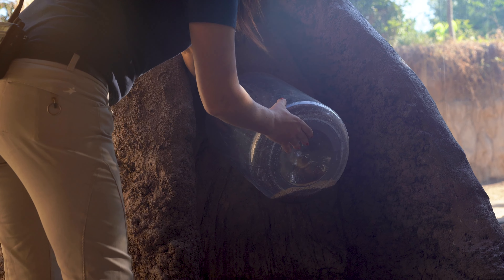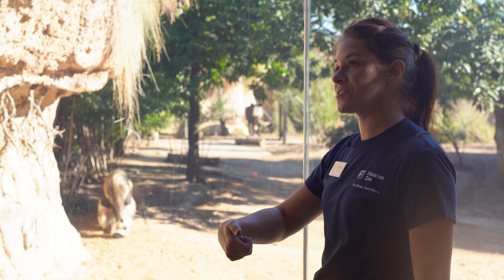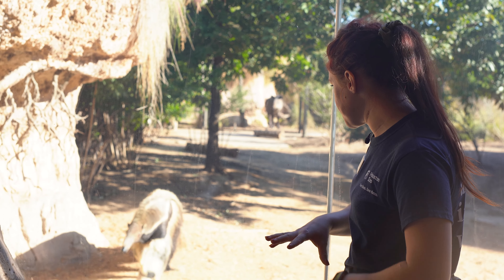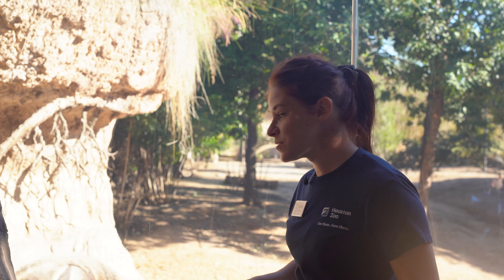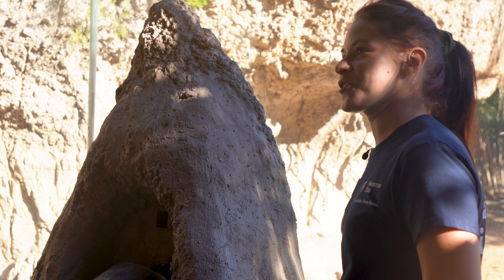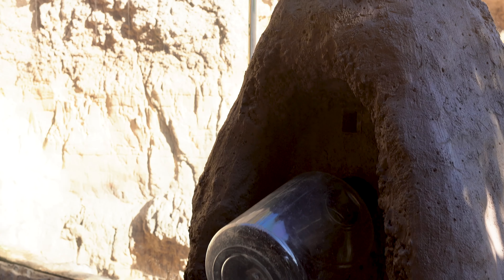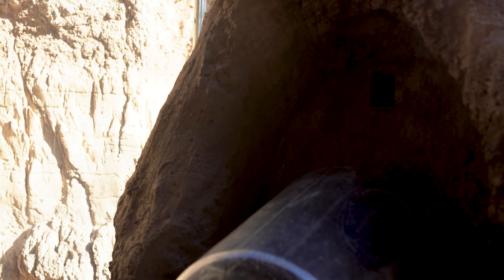Here she comes! As she's walking up, they walk on those knuckles to protect those big claws on their feet. She's going to use those big nails to rip into ant mounds and termite mounds, so to keep them nice and sharp when she's walking, she actually walks with her nails curled under. She's going to stick her tongue right in here and get this insectivore pellet out.